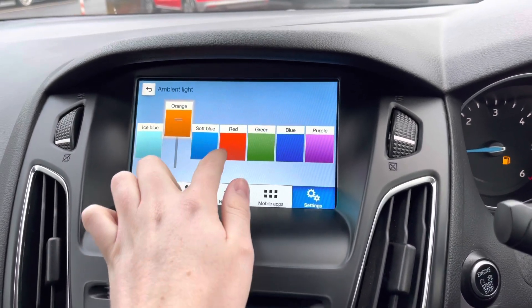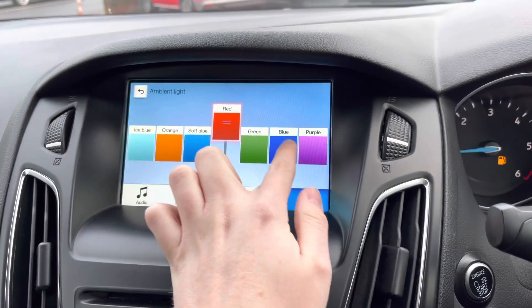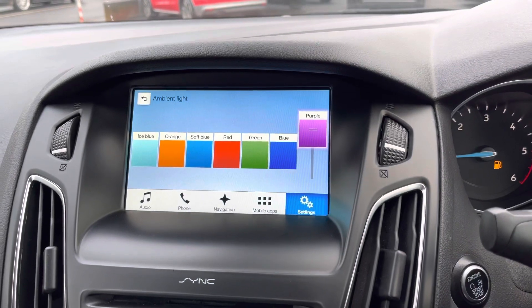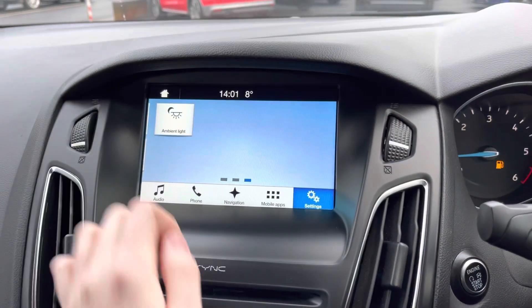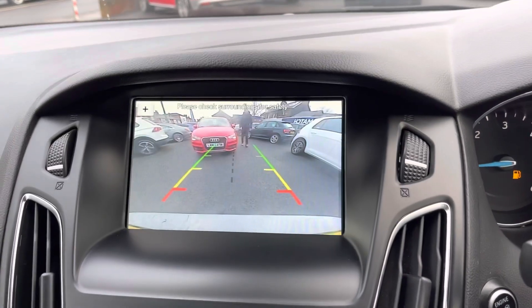There's ambient lighting throughout the vehicle with a selection of colours to choose from, and you can adjust the brightness as well. It adds a nice bit of character to the interior and you can set your favourite colour as a personal touch to the vehicle.